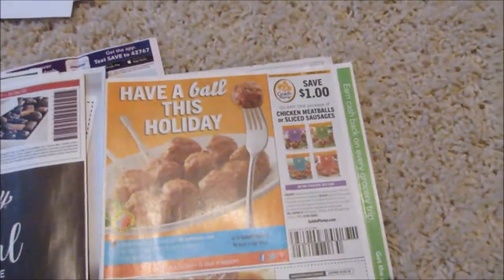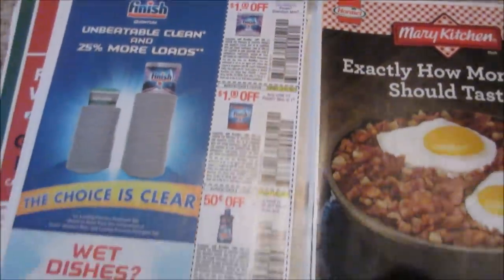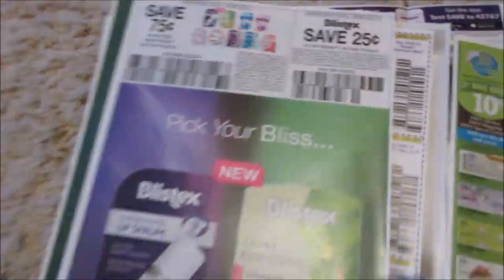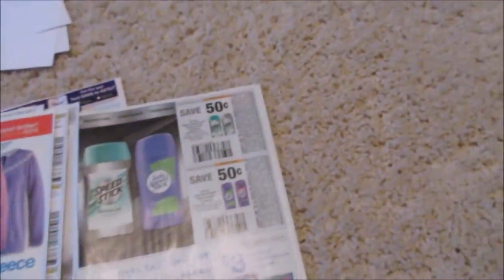Fannie Mae. We got Dinty Moore. Finish. Hormel. Sorry about the glare you guys. Blistex — I'm pretty excited about that. I love Chapstick and yeah, can't go wrong with that.